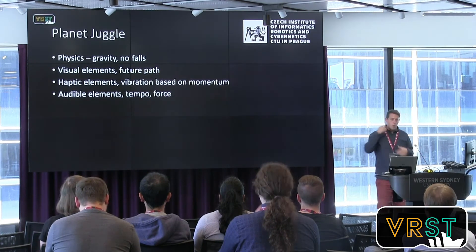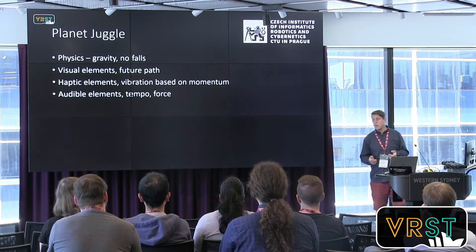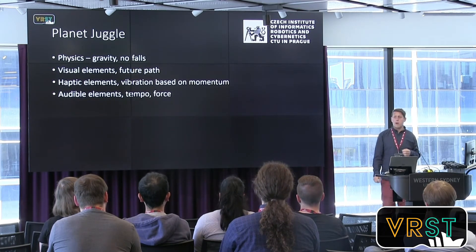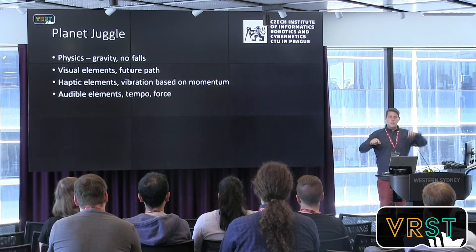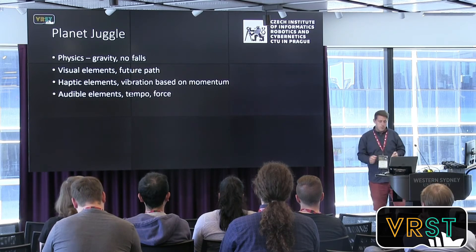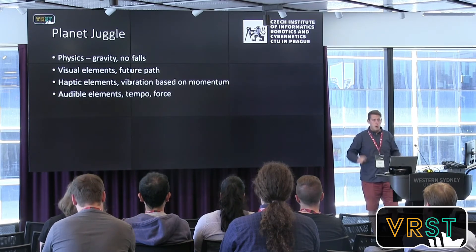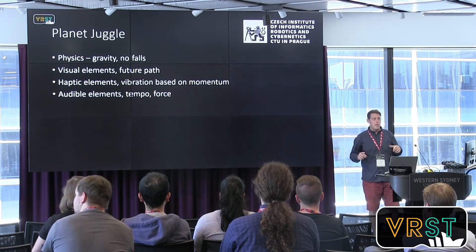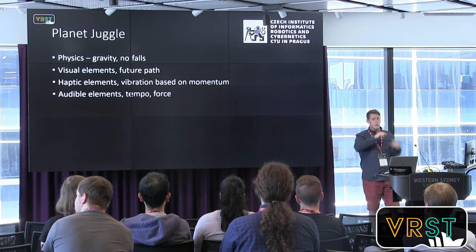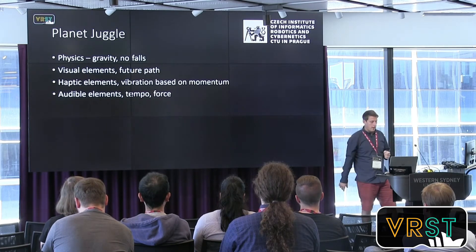Some key points about this application: you can change the gravity, and the balls don't fall to the ground. If you juggle and miss something, the ball will return to its trajectory and you can continue. If you don't interact with the balls, you can watch them automatically perform the juggling pattern, so you can learn just from watching and observe it from different angles.